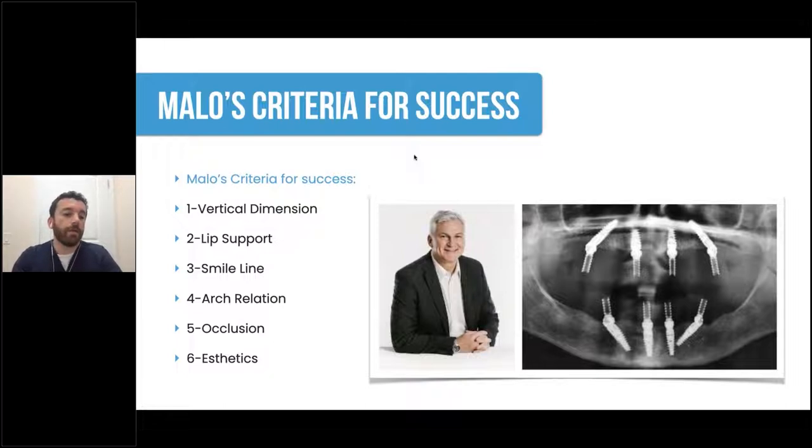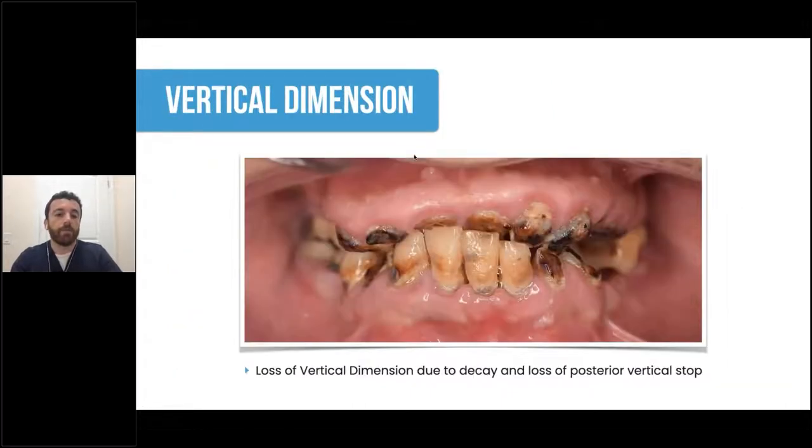Palomalo's criteria for success goes through the vertical dimension of the patient, lip support, smile line, arch relation, occlusion, and aesthetics. When you have a patient presenting like this, you can know right away there's a loss of vertical dimension — it can be from decay or loss of the posterior vertical stop. We need to plan the case for success by approaching it as a denture patient in order to develop the case from the prosthetic point backward.